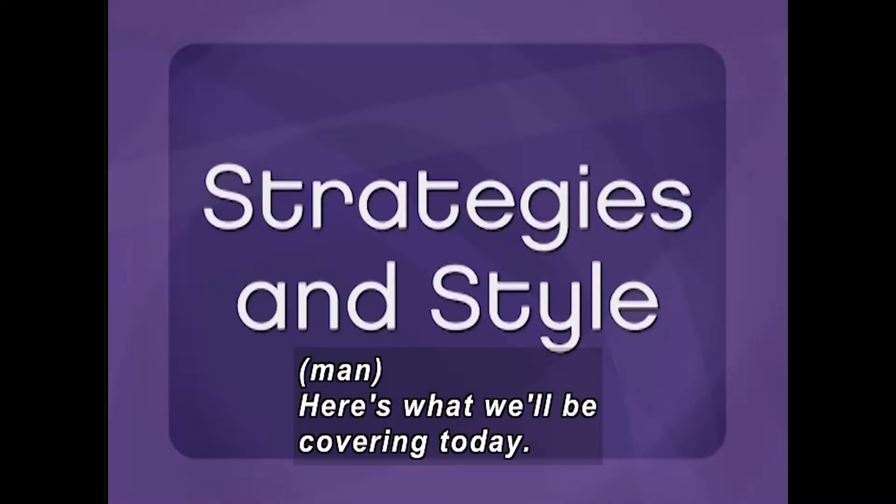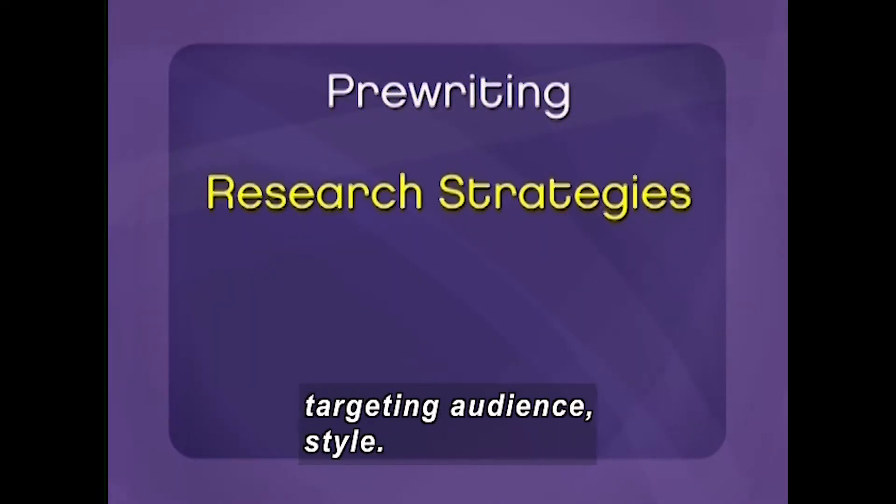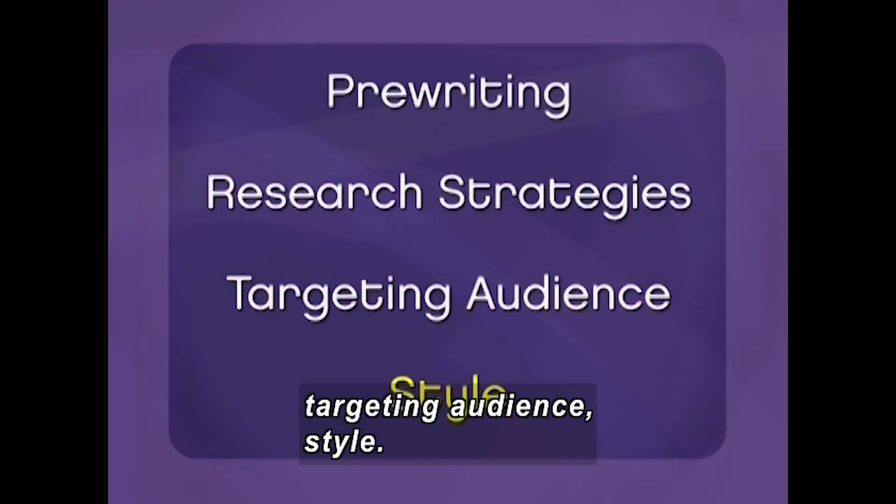Here's what we'll be covering today: pre-writing, research strategies, targeting audience, and style.